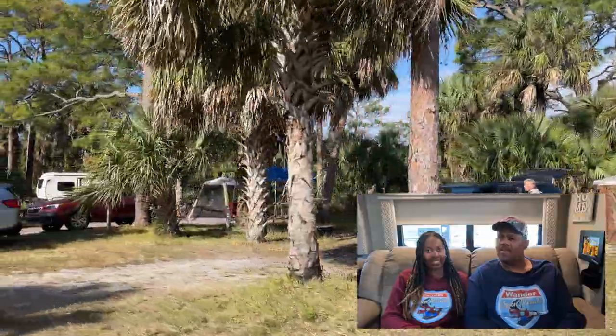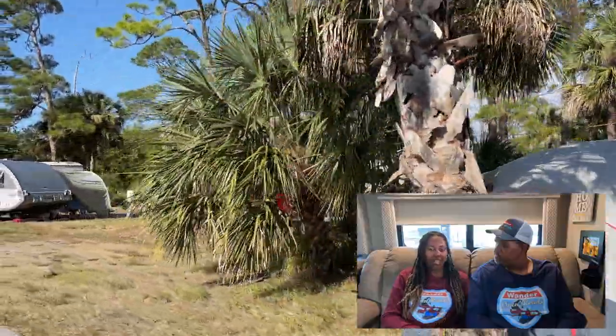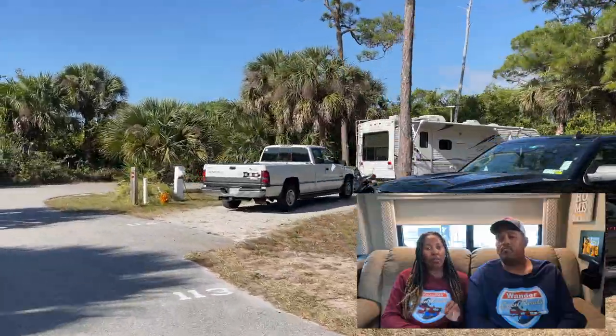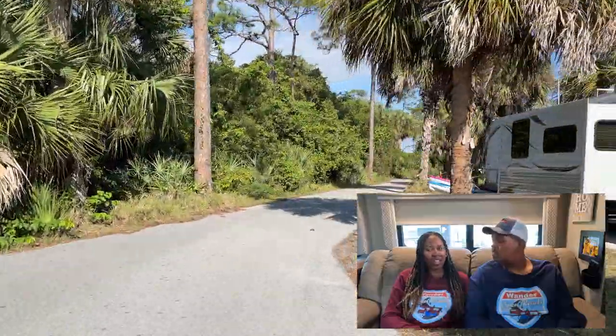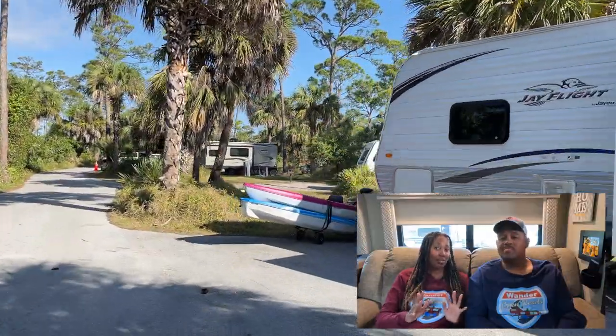The sites in that area look a little bit newer. It is bigger than the campground section that we're in — there are two loops on that side. When we drove through, it kind of seemed a little busier as well.